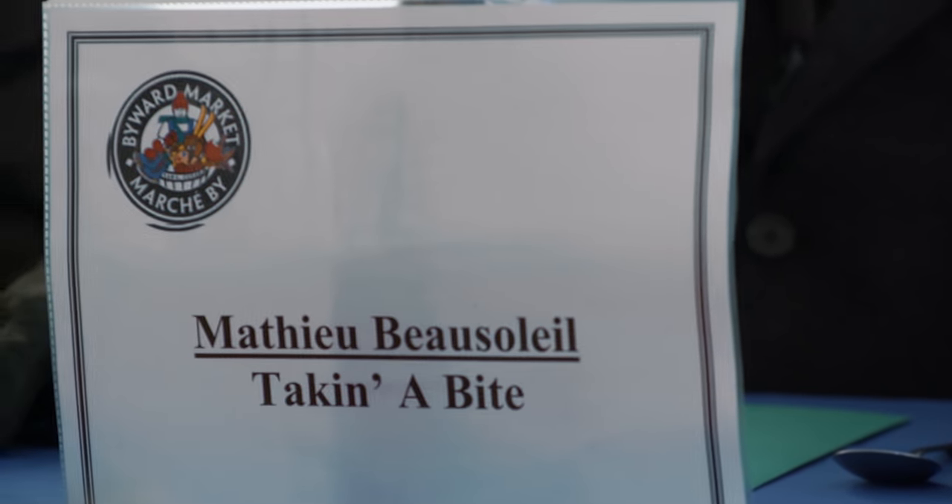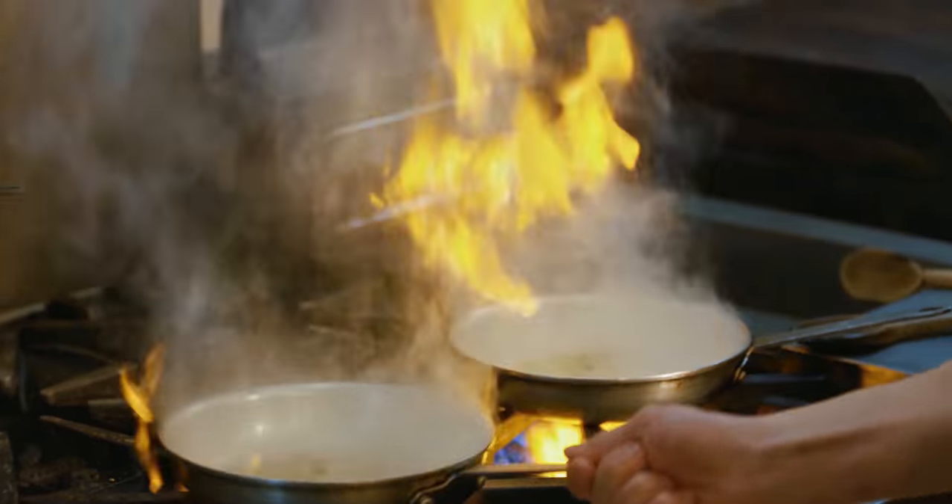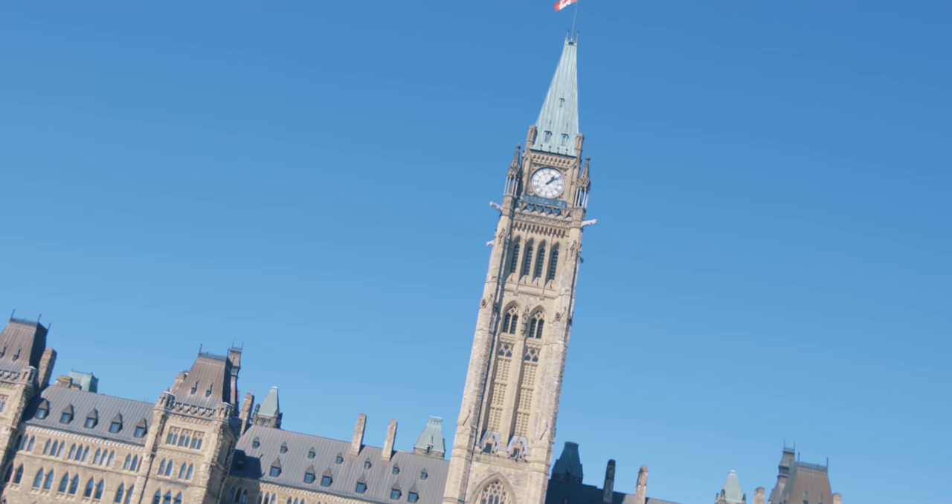My name is Mathieu Bossardet, and although I'm not a classically trained chef, my passion for cooking and refined palate have earned me great respect in the culinary industry. Join me as I taste my way around the world, one bite at a time. This is Takin' A Bite, Ottawa.